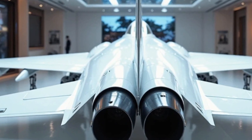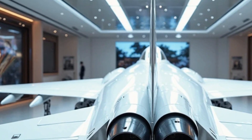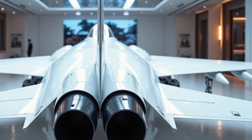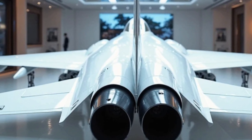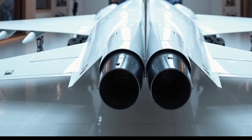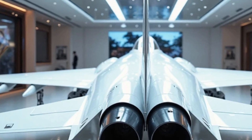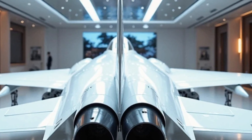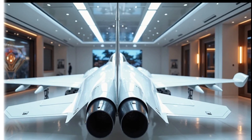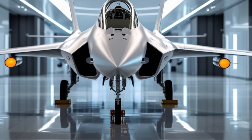Now let's talk about performance. The 2026 JF-17 Thunder is powered by a new generation of the Klimov RD-93MA engine, offering more thrust and better fuel efficiency than its predecessors. This engine upgrade allows the jet to reach a top speed of Mach 1.8, with an operational ceiling of 55,000 feet. The thrust-to-weight ratio has been significantly improved, giving it an edge in dogfighting scenarios and high-speed interception roles. Acceleration is quick, and its ability to sustain supersonic speeds at high altitudes makes it a credible threat in any theater.